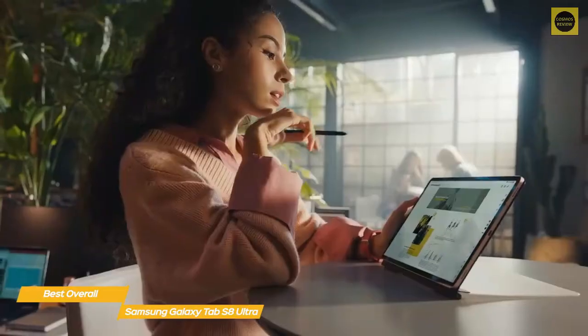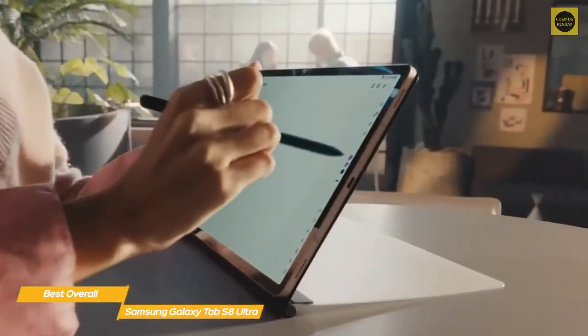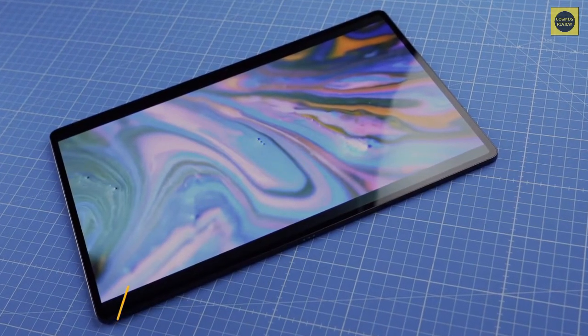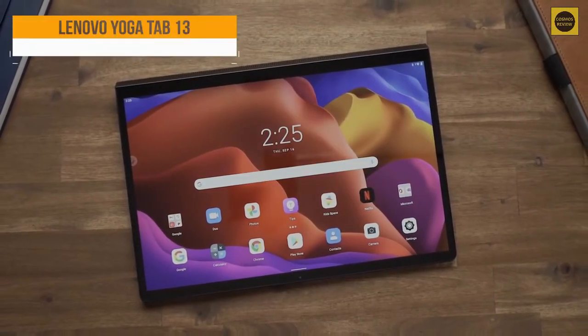Fast charging is supported using the included 45-watt charger. If the idea of a large portable screen ideal for productivity or creative work sounds appealing, the Samsung Galaxy Tab S8 Ultra is definitely for you. The S Pen is included, and to use it as a full-fledged laptop, you can pick up the optional Book Cover Keyboard.